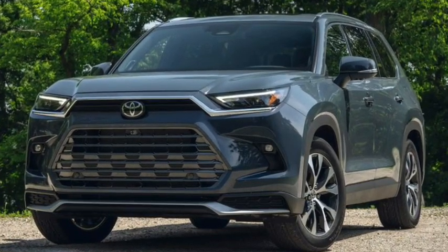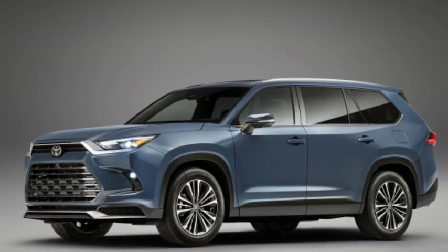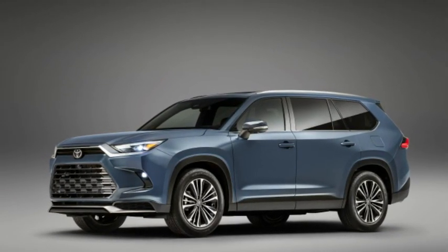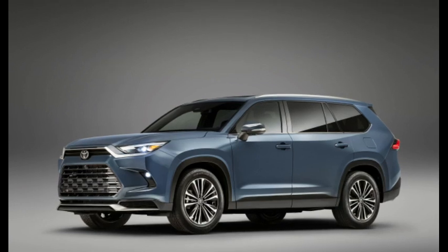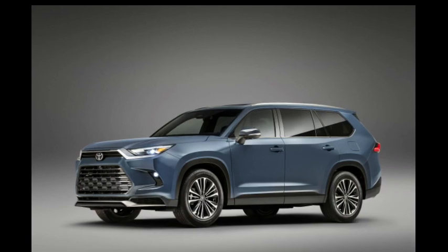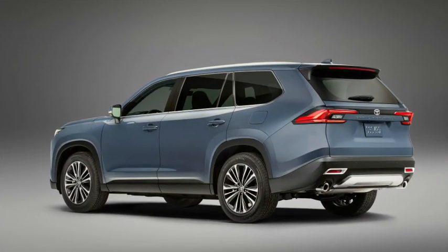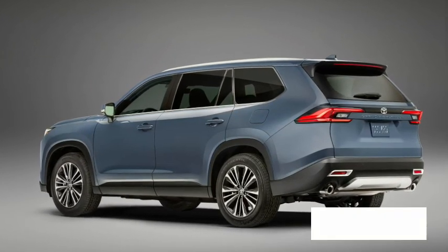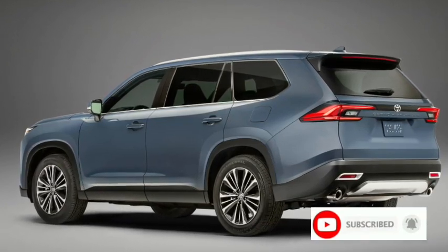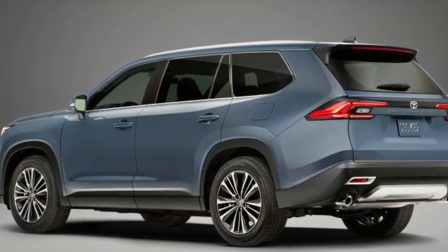8. Spacious Third Row Cabin: The 2024 Toyota Grand Highlander enables you to bring your entire family on the go, thanks to its spacious third row. Toyota designed the Grand Highlander's third row with adults in mind, making room for three more passengers thanks to 33.5 inches of additional legroom. Toyota also places well-thought-out storage cabins, helping keep everyone's things within reach, and the Grand Highlander gets three-zone auto climate control, helping all passengers dial in comfort.